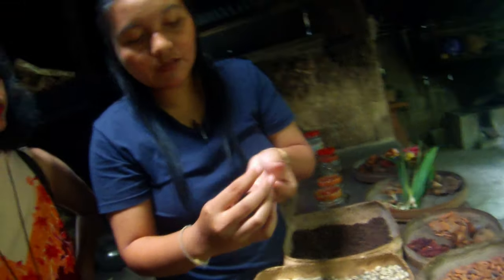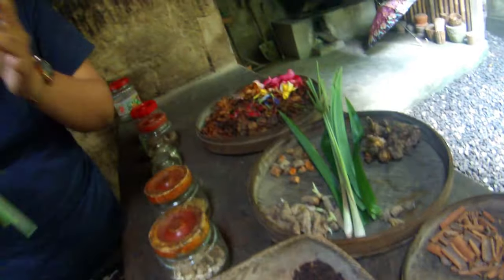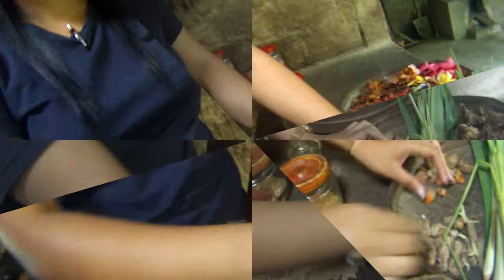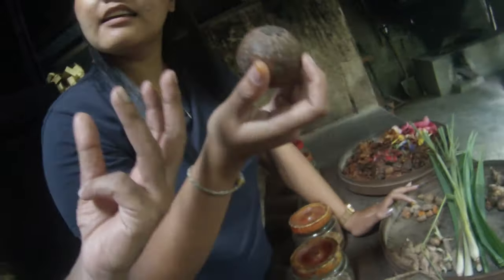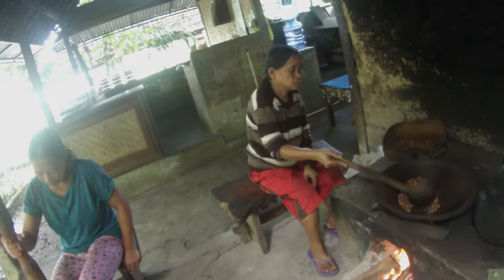This coffee plantation is a great hangout place and an interesting place to visit. Here you can try different varieties of coffee including the famous luwak coffee. They also grow cocoa and demonstrate the full traditional coffee making process. You get to try 14 different samples of coffee and cocoa drinks, including varieties like lemon, coconut, ginger, and ginseng. They also have a shop where you can buy handmade products like spices and more.